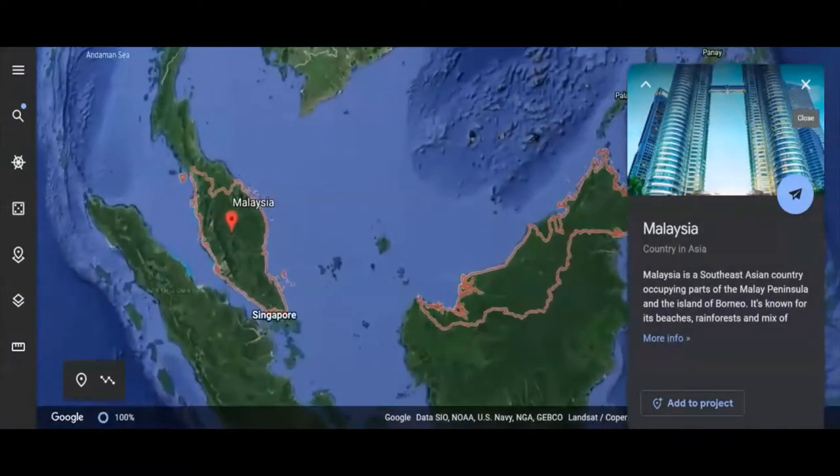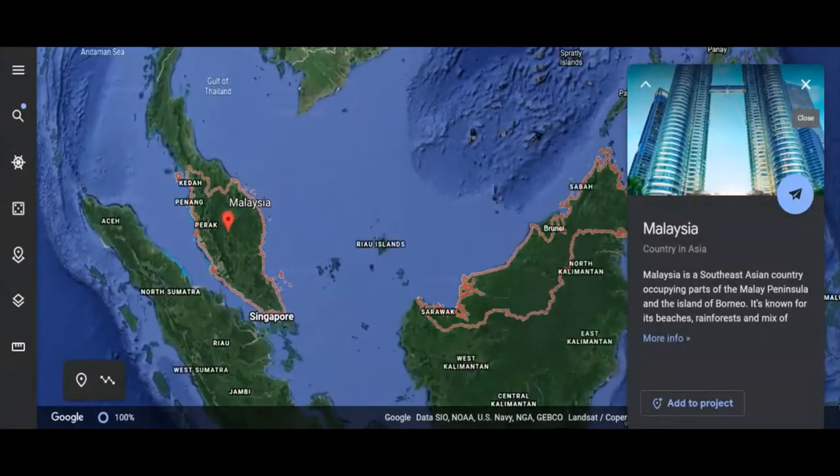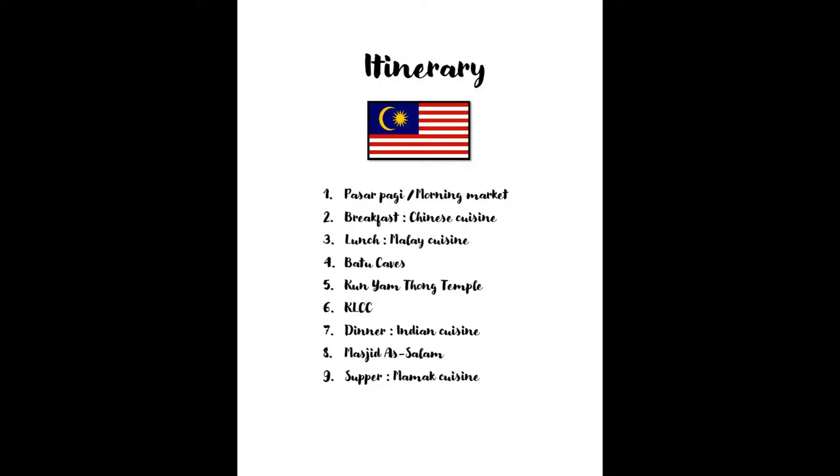Ladies and gentlemen, we have landed at the Kuala Lumpur International Airport. Feel free to pause your video to view our 3-minute itinerary. To all visitors, welcome to Malaysia.